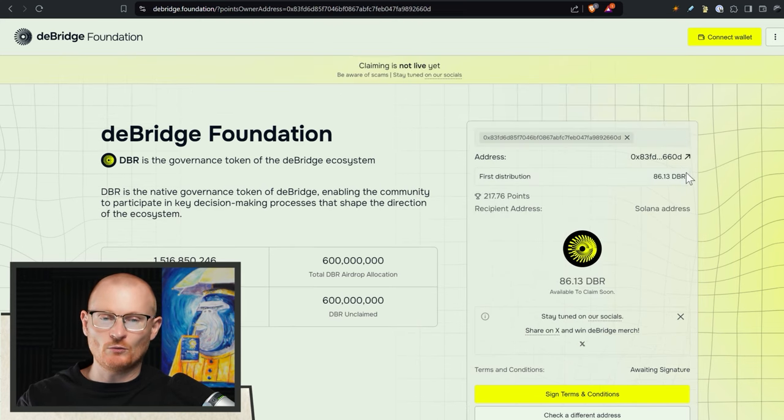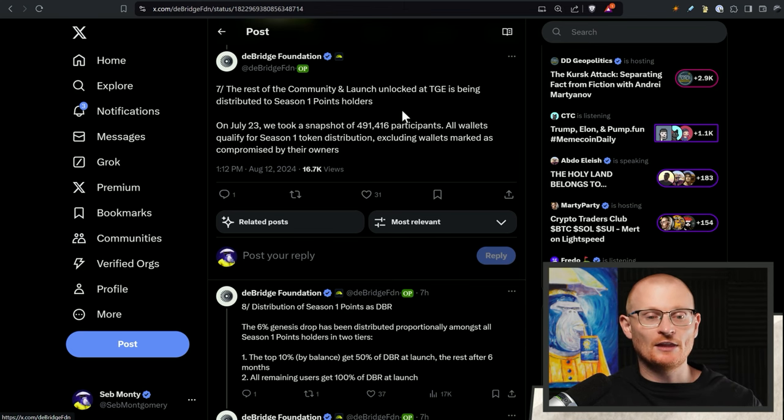Another wallet — remember this is an EVM wallet, you need to check all of your wallets — has 86.13 DBR. It's only one distribution; they get it all at one particular occasion. You do have to put in your Solana address here though, because this is only an SPL token at least at present. The bigger whales are getting 50%; the rest have been unlocked at token generation event and it's all been distributed.